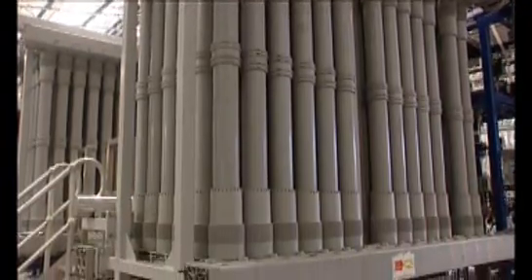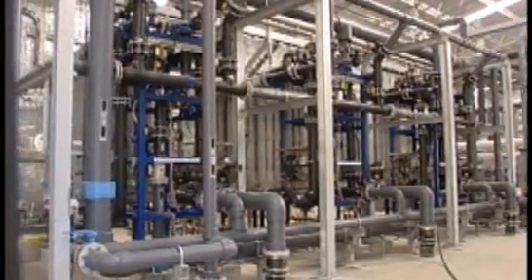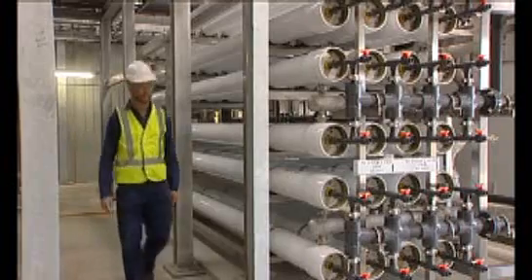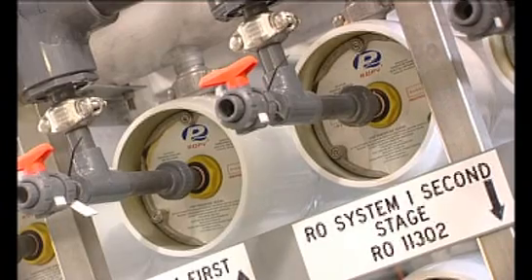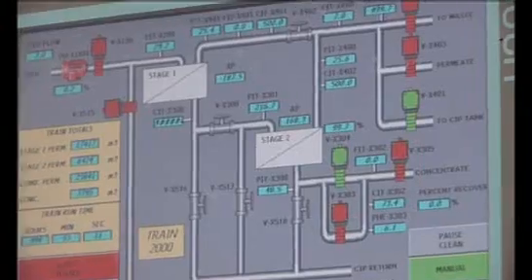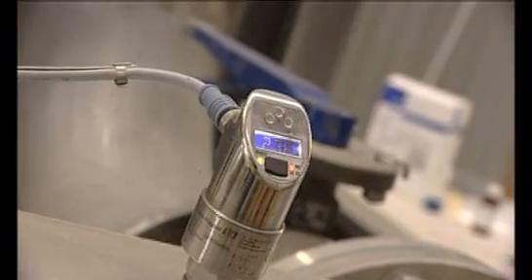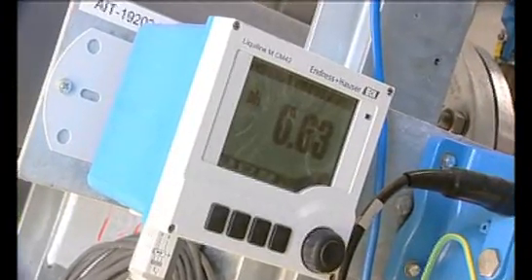We've actually commissioned the treatment plant itself and done extensive testing of the water quality. At the same time, there's a fairly high level of complex control on this plant, and just getting all that kit to work all of the time has taken us some time. The key thing to stress is that we need this plant to work properly all of the time.